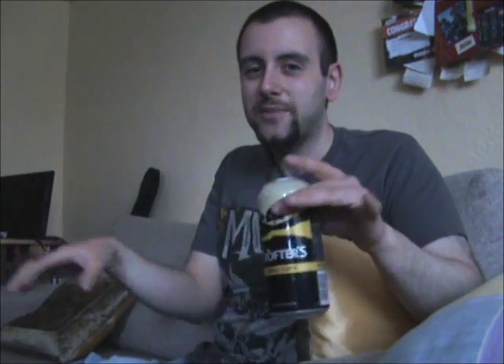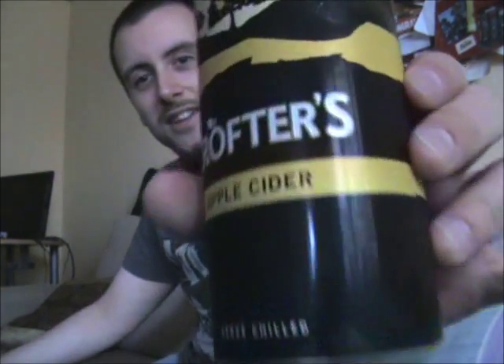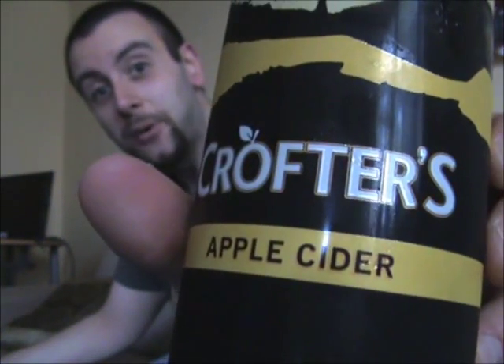I've only seen this in a couple of stores, and I'll get into a little bit more detail when I come to actually taste it and everything. But let's just say that this is one of the cheapest ciders I have ever bought. But will it match the taste? We'll find out shortly — let's go and get some details on Crofter's Apple Cider!